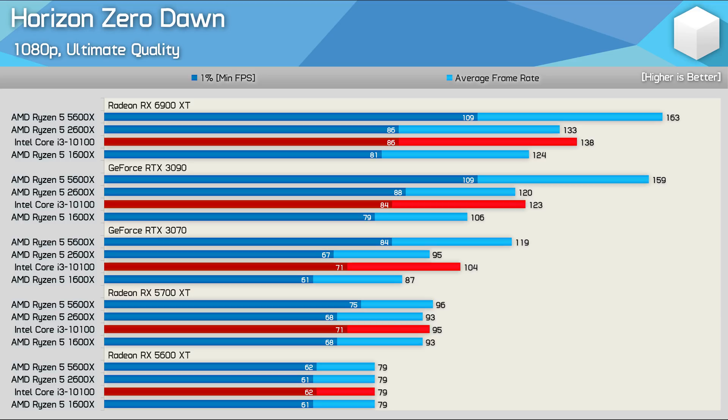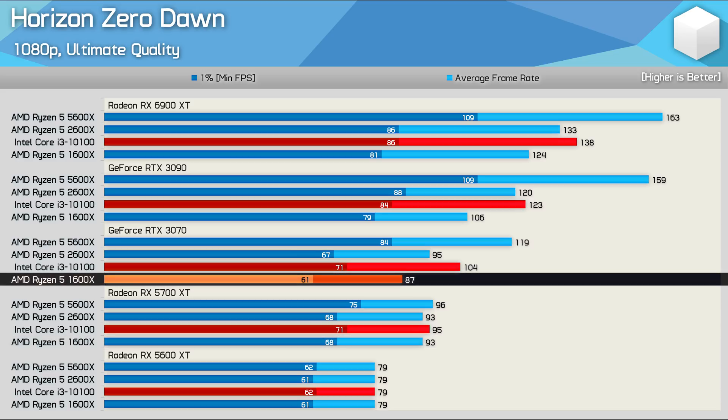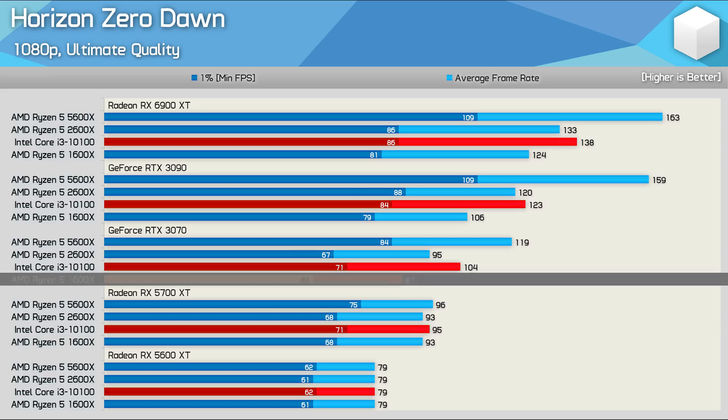There are still some oddities seen with the Ryzen 5 1600X when moving from the 5700 XT to the RTX 3070, but outside of that, scaling is as expected.